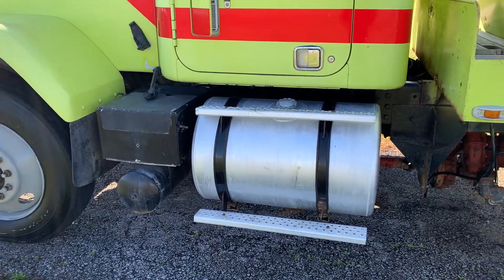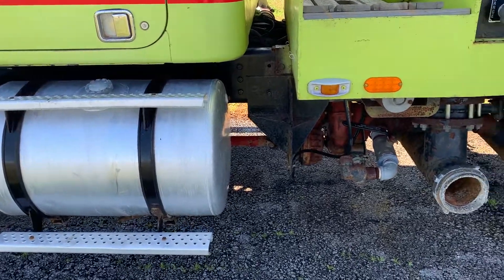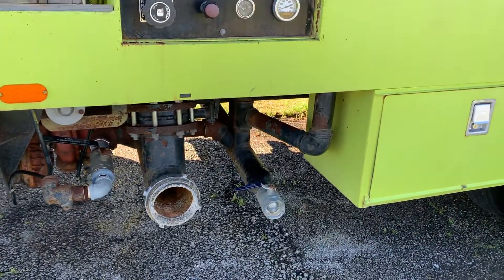Going on the side of this 1984 GMC General water truck, you have the aluminum fuel tanks with the aluminum steps. There are all your inlets for your tank.